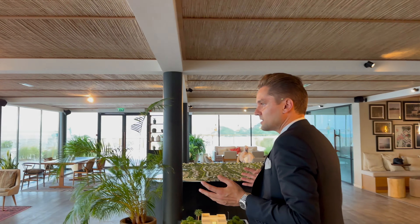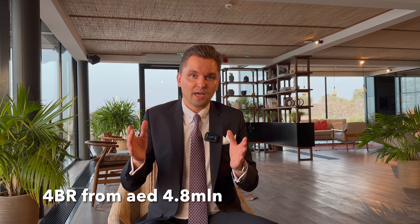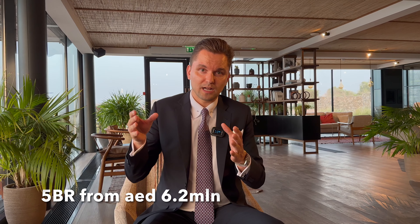Now let's talk about the numbers — sizes, prices, and payment plan. The most interesting part: the starting price for a 4 bedroom villa is around 4.8 million dirhams, and the starting size is around 5,400 square feet, which makes it less than 1,000 dirhams per square foot for such a property in such a natural beauty location with access to the beach. For the 5 bedroom villas, the starting price is from around 6.2 million dirhams, and the build-up area is around 6,500 square feet.